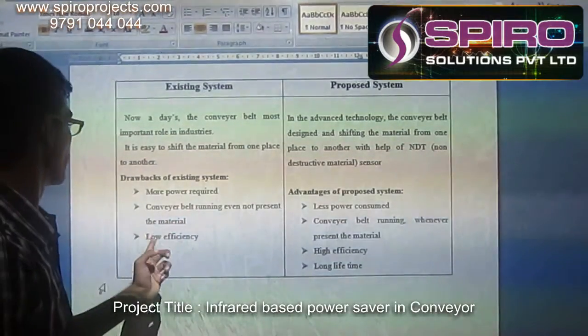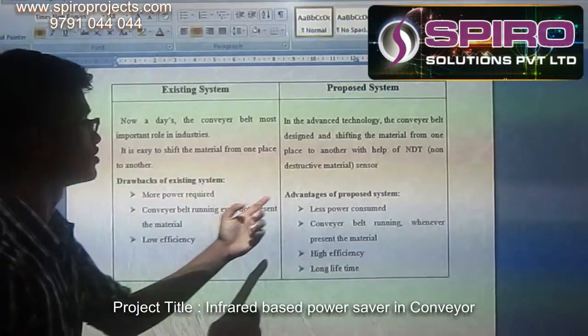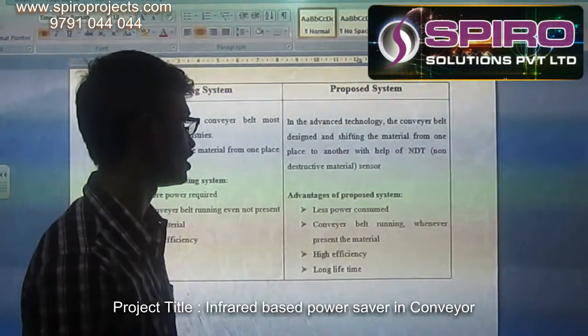In the existing system, more power is required and the conveyor belt runs even when no material is present, resulting in low efficiency. The proposed system offers less power consumption, high efficiency, and a long lifetime.